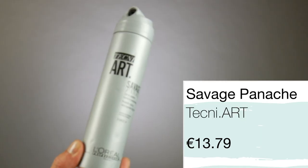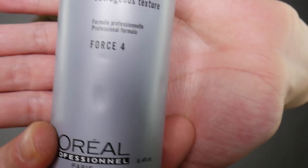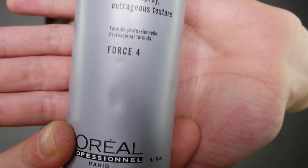My next favorite product by Techniart is Sauvage Pinache — your six-C extra-extra-large volume texture spray, especially designed for root lift. It's like a dry texture spray in a can. You just lift out your hair and spray that in, and it gives a nice texture to the root and a nice lift. If you want that big beehive 60s vibe, spray it into the root and it will give it that va-va-boom. Every Techniart product has a force rating on it from one to five. This product is force four, so it gives four out of five hold — quite strong but doesn't weigh the hair down.